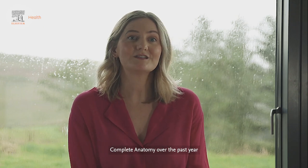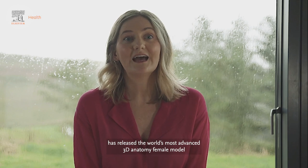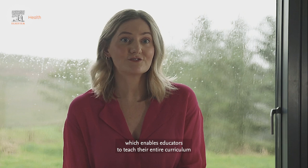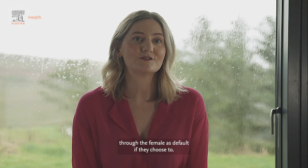Complete Anatomy over the past year has released the world's most advanced 3D anatomy female model, which enables educators to teach their entire curriculum through the female as default if they choose to.